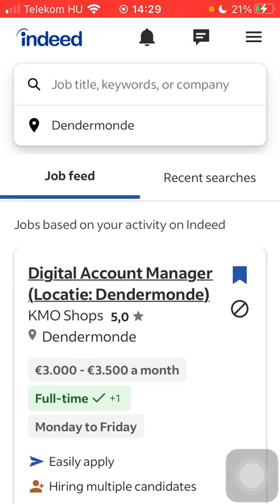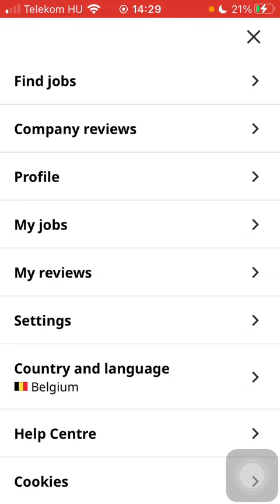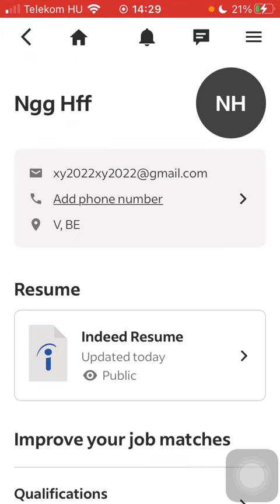Now let's jump into it. First of all, open the application on your phone, tap on the menu icon in the upper right corner of the page and tap on profile, which is the third category.